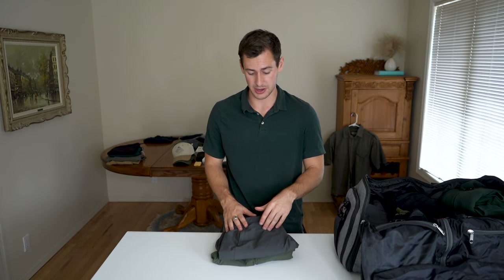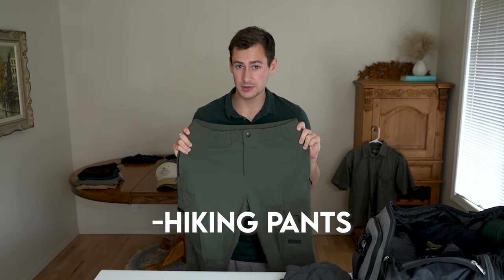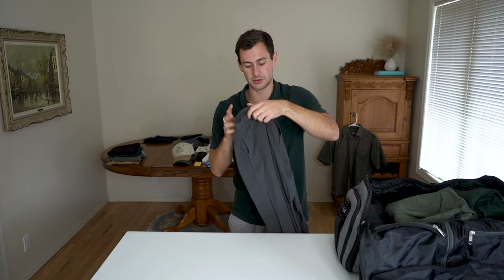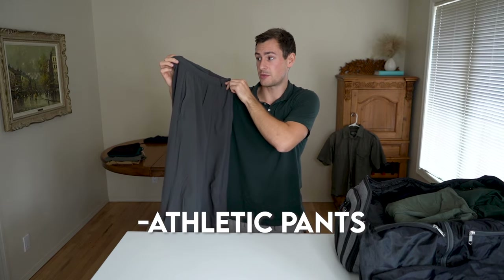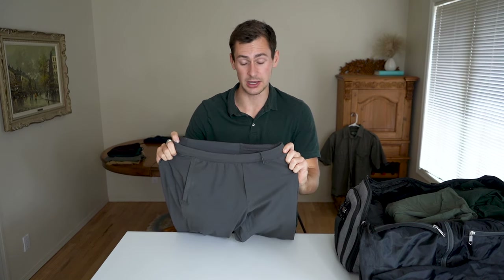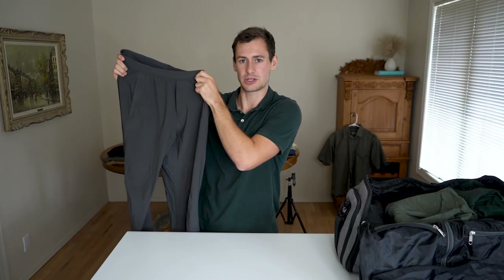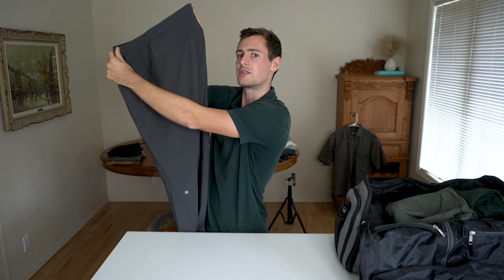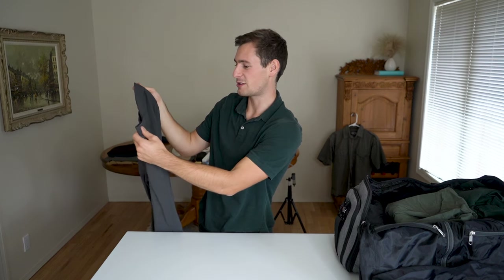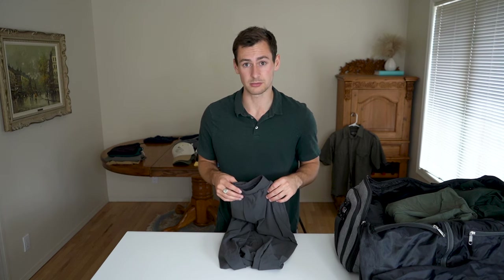Pants — for this trip I'm only bringing two pairs. I'm bringing the adventure pants for when I'm doing rainforest treks — these are water-resistant and very durable, built for heavy-duty situations. I'm also bringing these Lululemon pants, which are the most versatile pants you can buy. I've had these for years and they're still in perfect shape. The material is such high quality. I love this style because it's appropriate for all types of situations — casual but could also look dressed up. I've probably brought these on every single one of my trips ever.